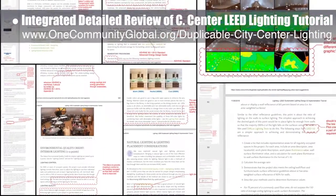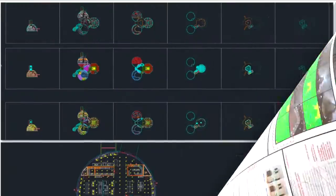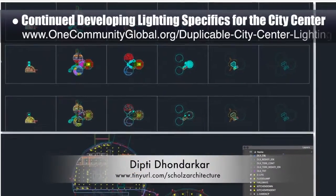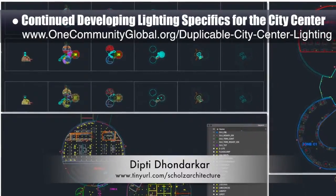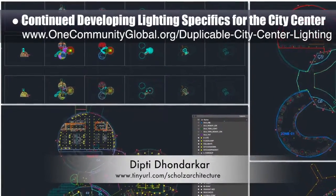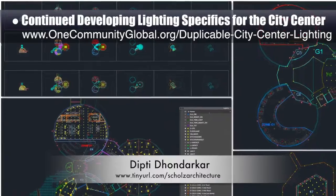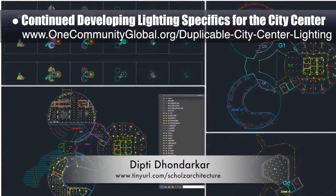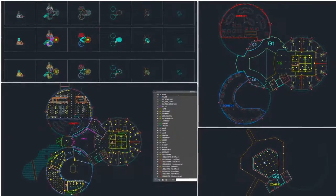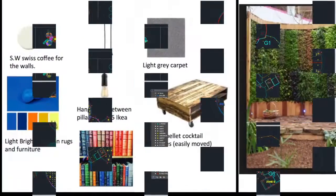You can see some of these LEED review suggestions here. Dipti Dondarkar, electrical engineer, also continued developing the lighting specifics for the city center. This is Dipti's 107th week volunteering on this task. The focus this week was integration of suggested edits and continuation of adding lights to floor 2 of all three domes.